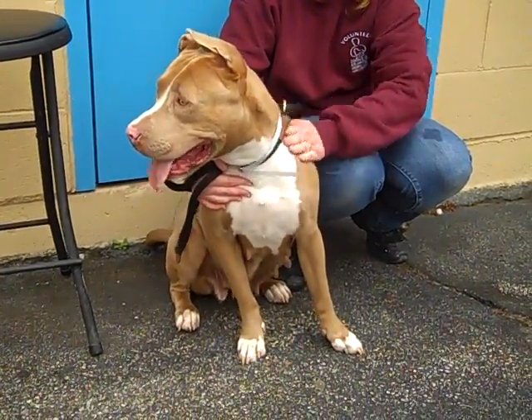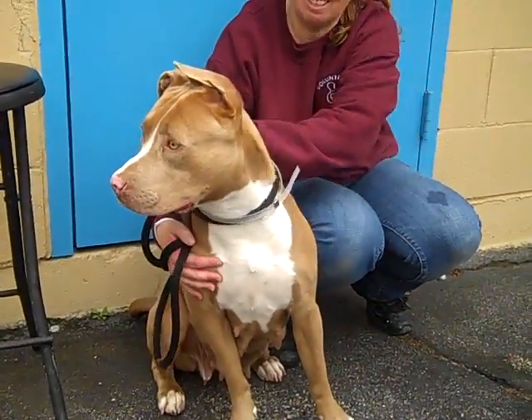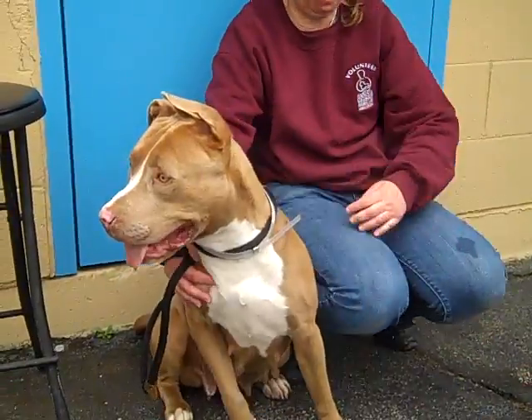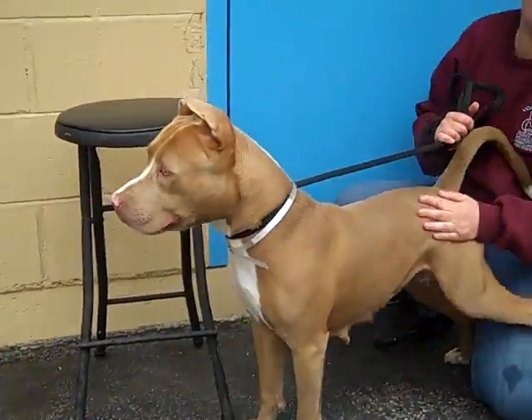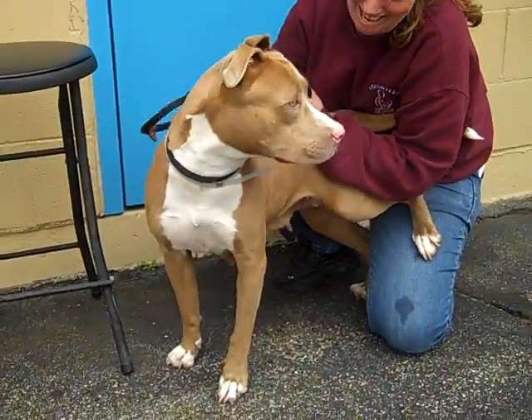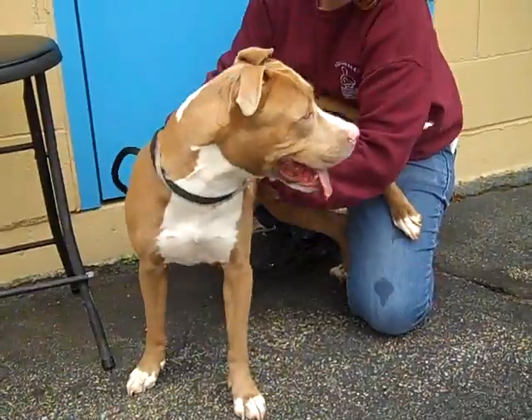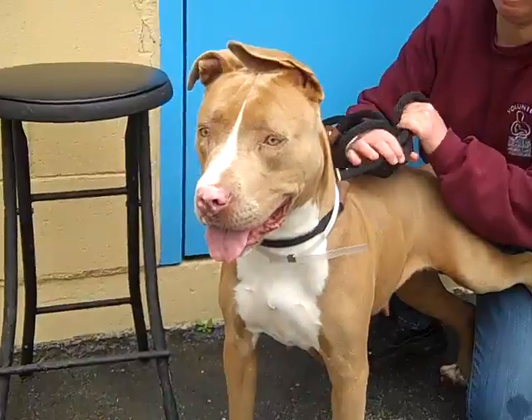She weighs about 55 pounds. She is pulling on a leash, but it's hard to tell here because they're cooped up for so long, and once you get them out they're like 'Yahoo!' It looks like she had a litter recently, but she's altered now, so that'll be the end of that — thank goodness.